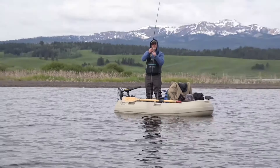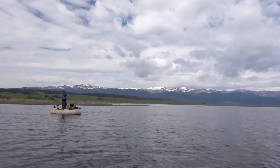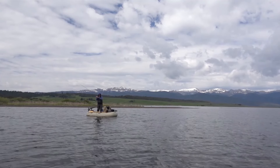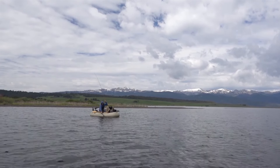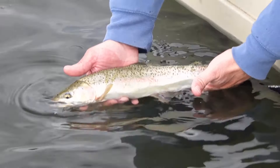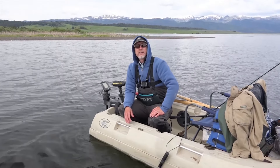There it is - nice! Good fish, what a jumper. It's a rainbow. He might be ready right now - worked himself out quickly. That's a nice trout. Look at that, baby. That might go 17 inches - yeah, beautiful, 16, 17. Fantastic. Give him a little oxygen, and off he goes.